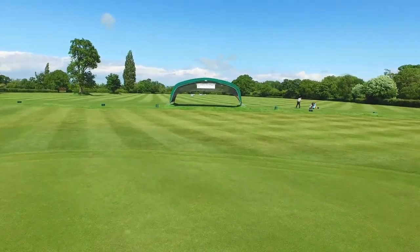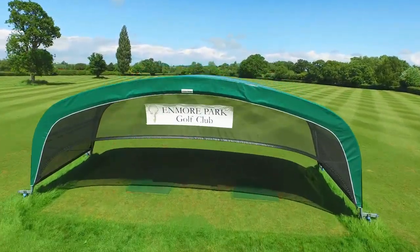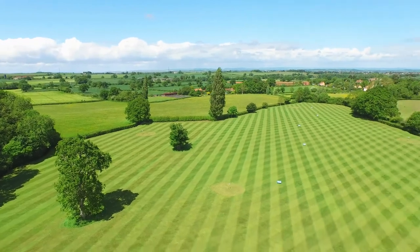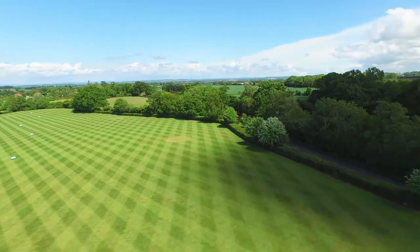Our large practice area with a dry range covered bay will help you sharpen up your long and short game. It has four practice holes, a practice putting and chipping green with a bunker to ensure your game is in good shape before you step on the first tee.